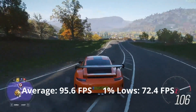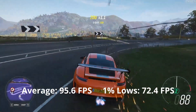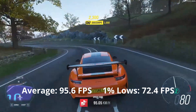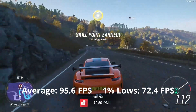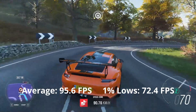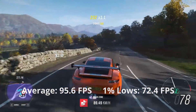Forza Horizon 4 at high settings gives a pleasurable experience with great graphics. I'm very pleased with the performance of this GPU — averaging 96 FPS and 75 for 1% lows, this game is perfectly playable with the GTX 1060 3GB. Though putting it to ultra settings taxes the GPU quite a lot because of the VRAM capacity, so I wouldn't recommend it.